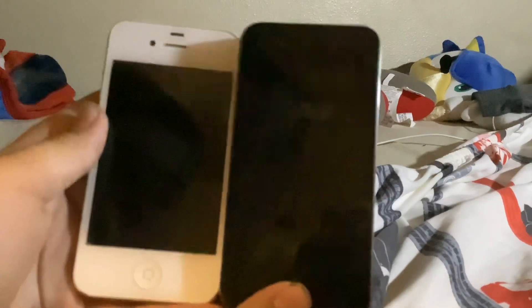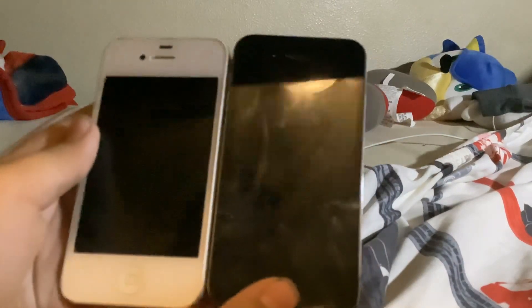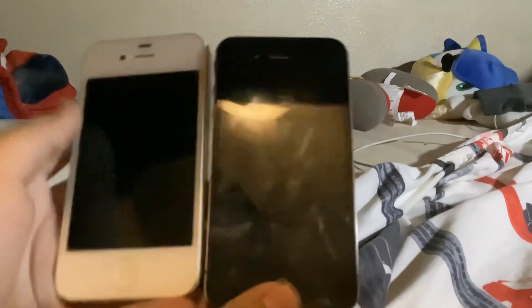Sorry guys, I was just talking to my mom. Alrighty y'all, let's see what we got — we're doing a comparison and difference against electronic devices for the first time. We got an iPhone 4 and an iPhone 4S. So in today's video, we're doing a comparison and difference against the iPhone 4 and the iPhone 4S.